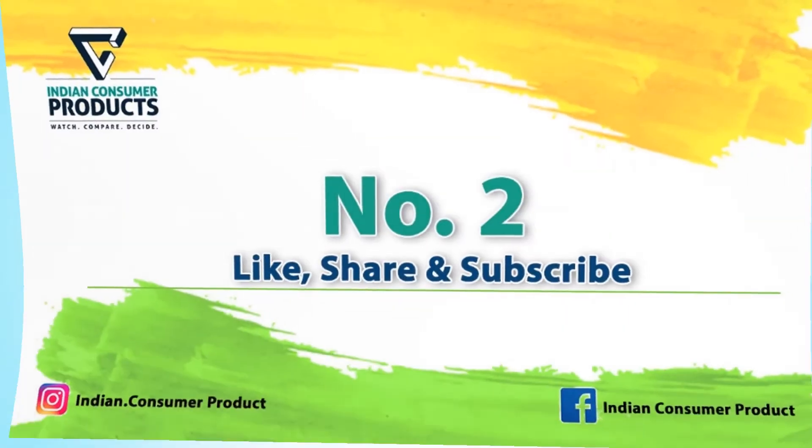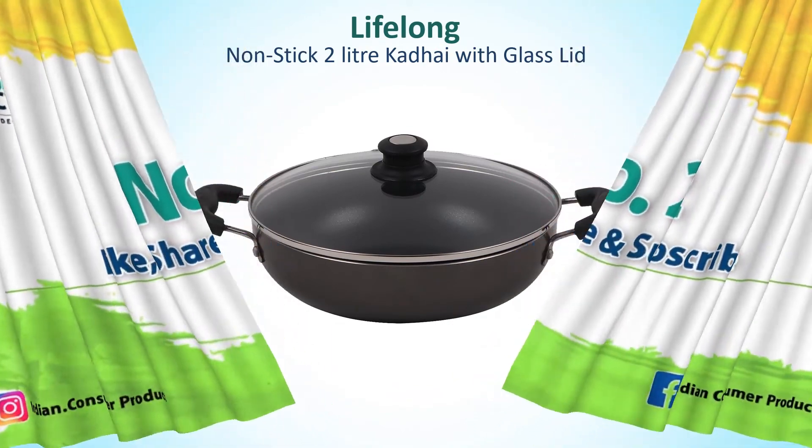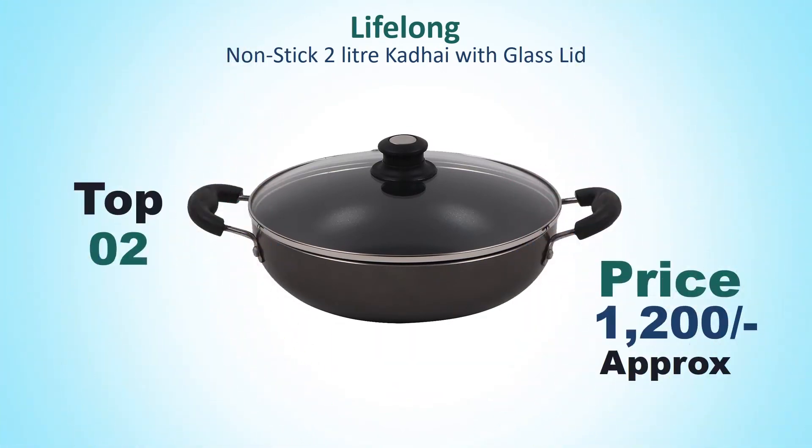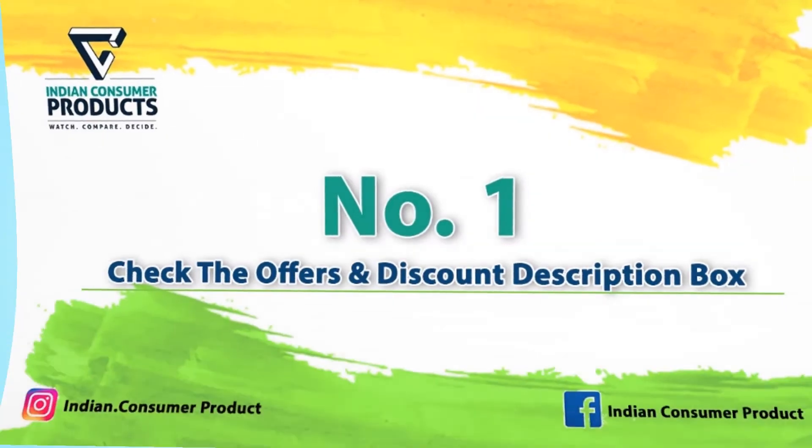Number 2: Lifelong Non-Stick 2 Litre Cadet with Glass Lid. Its price is around Rs. 1,200. It features a 3-layer grey blonde non-stick coating with thick aluminum body and scratch resistant material.